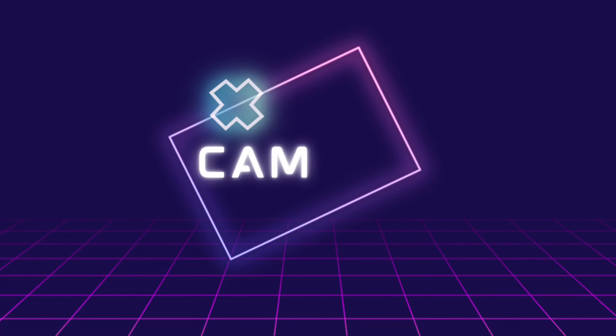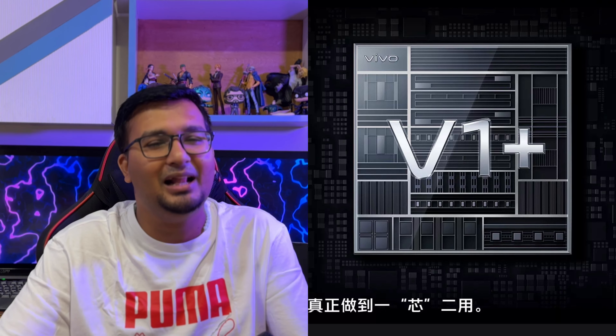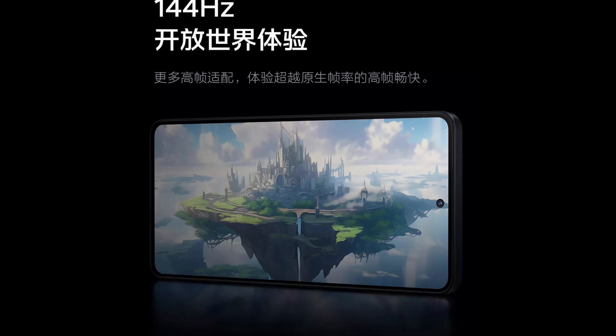This device has a dual rear camera setup with a 50-megapixel primary Sony IMX866V sensor with OIS, and an 8-megapixel ultrawide lens. It also retains the V1 Plus imaging sensor, which helps reduce noise during night shots. For the selfie shooter, this device has a 16-megapixel front-facing camera in a punch-hole cutout at the center of the display.